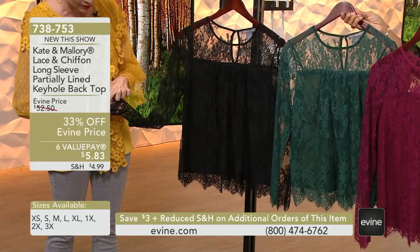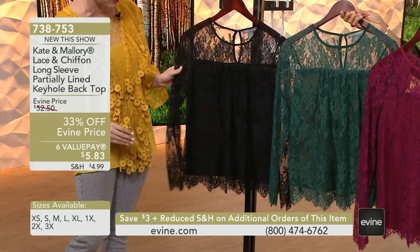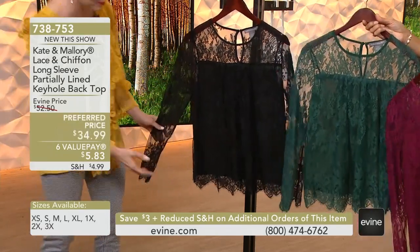And then, of course, it's trimmed out in this beautiful scalloped edging, not only right here around that arm cuff, but on the bottom hemline as well. Oh, I love that hemline. How pretty. Isn't that beautiful?